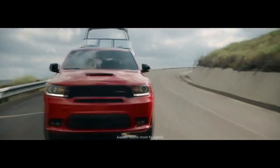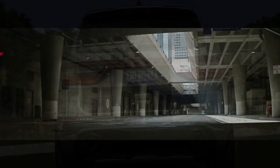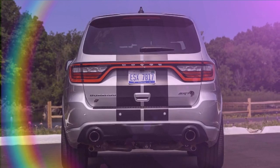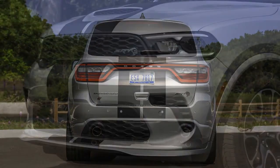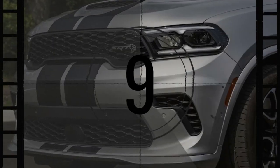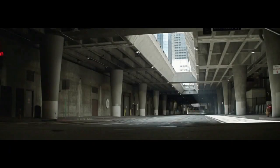The Durango SRT offers an exceptional driving experience. Its steering provides precise and consistent control, while the transmission delivers seamless and responsive shifts. Despite its powerful performance and the use of run-flat three-season tires, the braking capability is outstanding, with a remarkable 60-0 braking distance of just 104 feet. However, a bit more pedal feedback would enhance confidence in its braking ability.